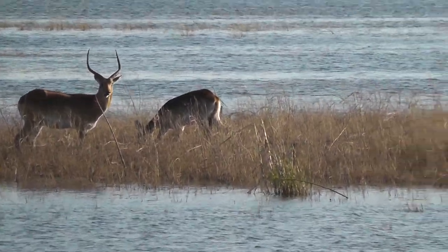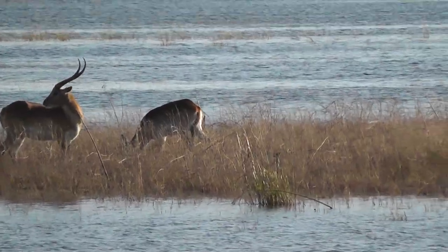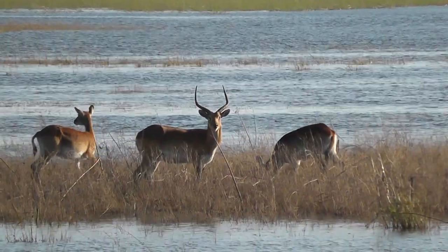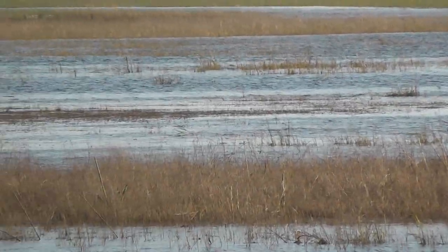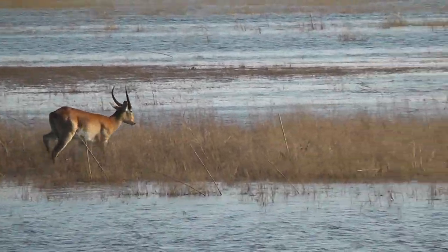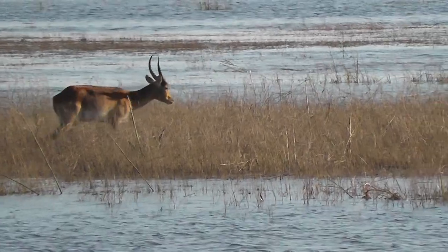Lechwe. So how do you tell the difference between the mountain and the mountain? Let me get there. Let me show you how this looks to be with the sea. Red lechwe. Those are also the semi-aquatic ones, you see?